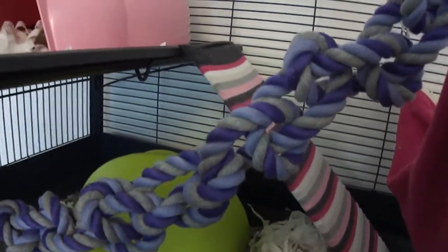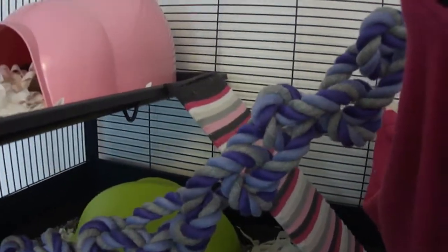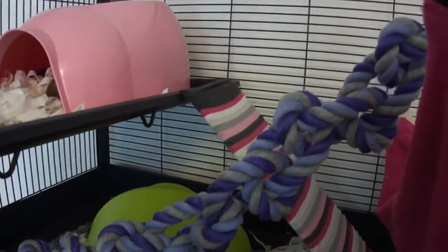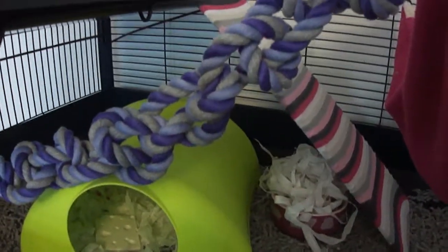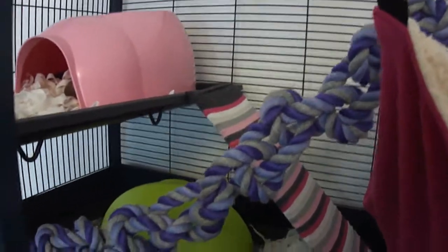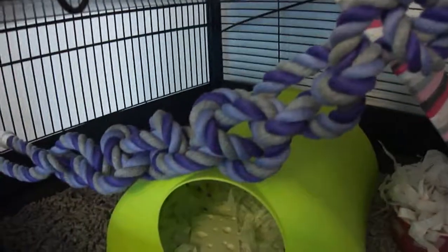Then we'll put them back in, but we intend to get more ropes to fill up some of these empty areas, because the rats do love them. Next time I show you this, we'll hopefully have ropes crisscrossing all around the top of the cage — they're a brilliant way for the rats to get around from one area to another.